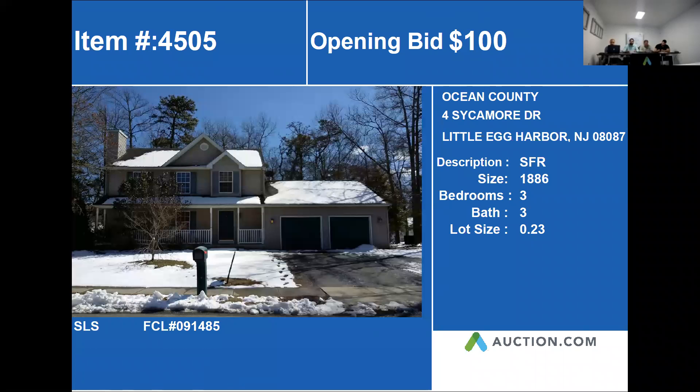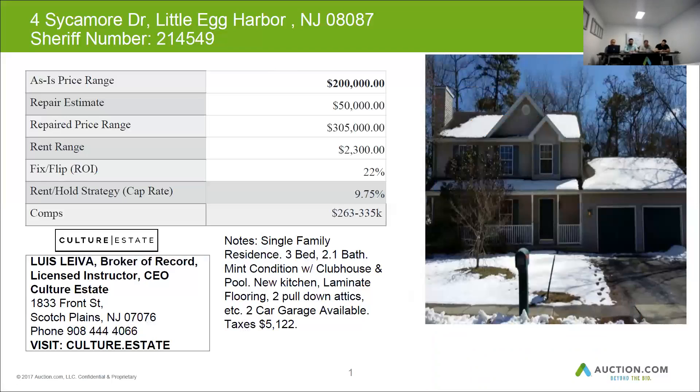The next property is 4 Sycamore Drive in Little Egg Harbor. This home is approximately 1,886 square feet. We also have more information on this one — it states that it's a three-bedroom, three-bath on 0.23 acres.